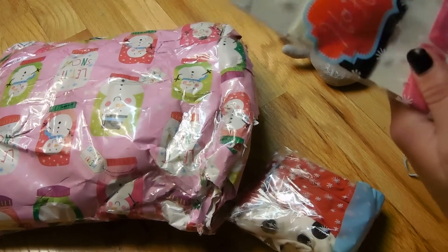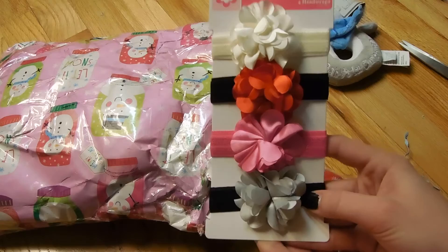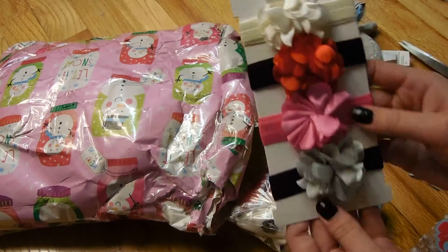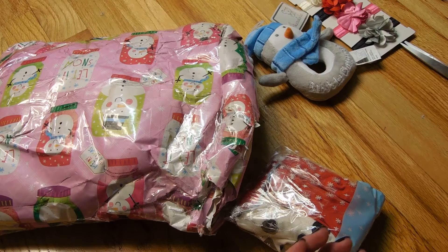So the next thing doesn't have a name on it, but oh my gosh, look at those little hair bows! Those are adorable. This one is perfect for the holidays. Those are so cute — the girls are definitely going to be wearing those.